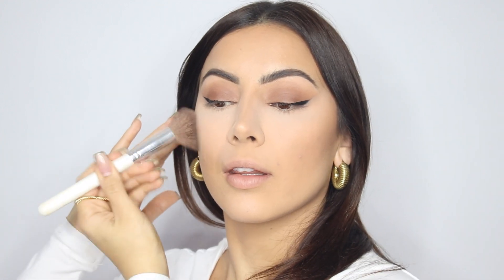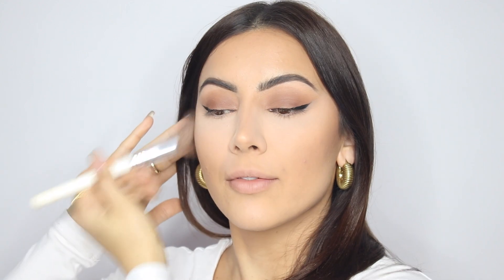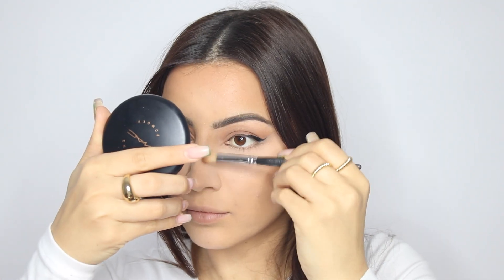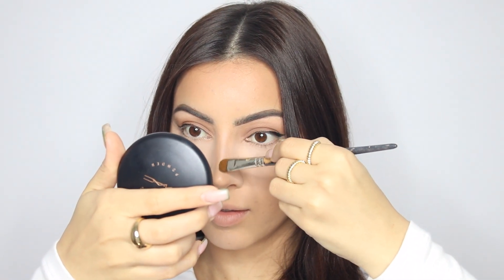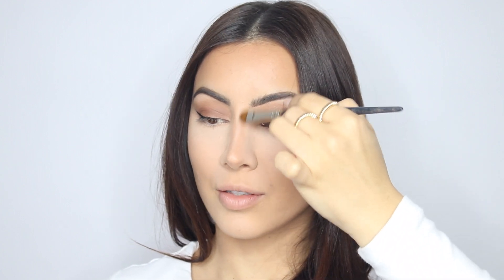I'm basically going over everywhere that I cream bronzed, because when you add all of the translucent powders it kind of just eats up everything. I'm also running some powder down the bridge of my nose — it's going to give the most amazing reverse contour and accentuate the central point.